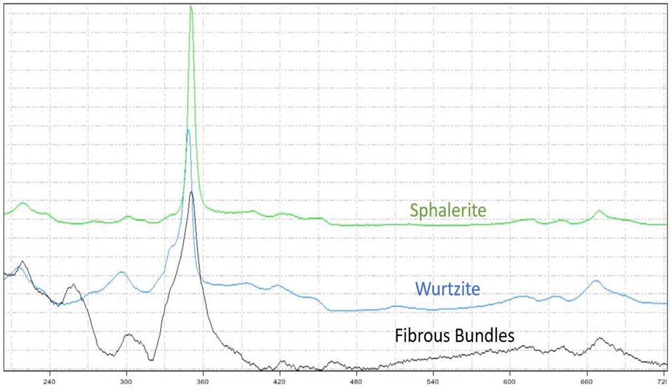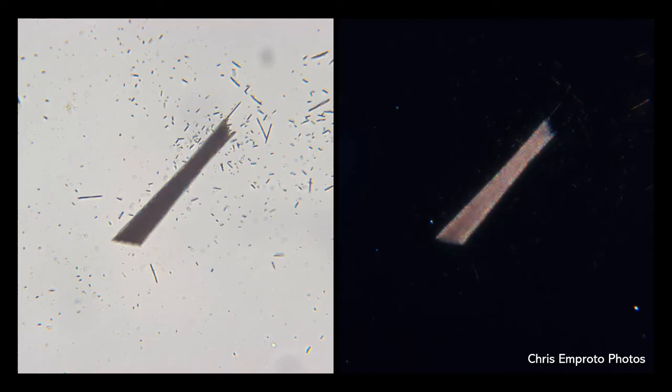I turned to Raman spectroscopy to narrow down what these conical bundles were. Raman gives you structural information and is a good tool to use as a mineral ID fingerprint. I did a scan and sure enough, the scan matches with either wurtzite or sphalerite.